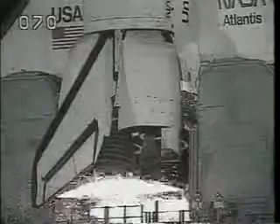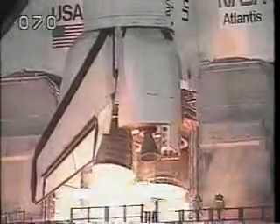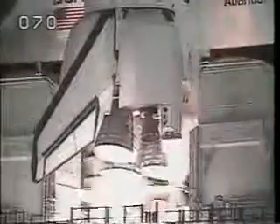On our way out to the Astrovan. Still awfully, awfully dark at that hour of the morning, let me tell you. About to light up big time. Six seconds prior to liftoff, the main engines come up to thrust. And we're on our way.